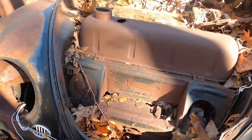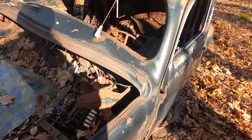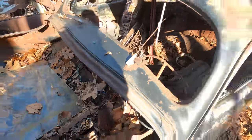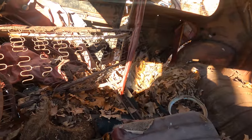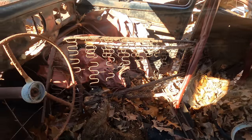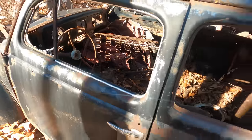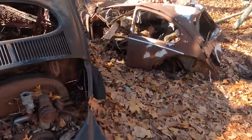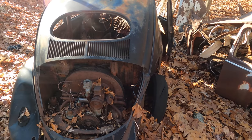I can barely read the body tag, but it has it. I got the radio. L41, black on red. Kind of still has the seats in there. Look at that wheel. Wow. You can see the roller pedal in there. Must only get that running.